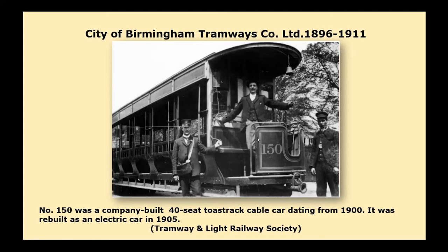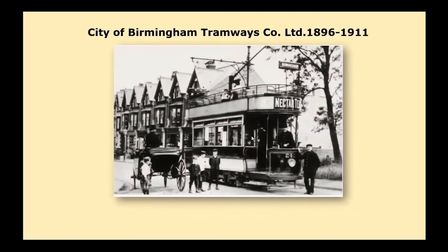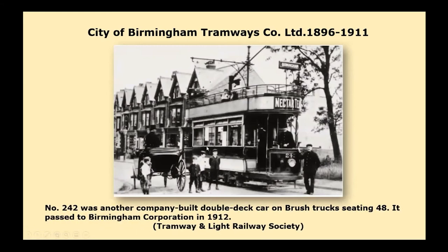Further routes in Aston were opened in October 1904 — Victoria Road to Six Ways — and in November 1904 Aston Cross to Gravelly Hill, then extended to Erdington in April 1907. When I look at this picture, I look at these lads standing here and I'm not sure whereabouts in Birmingham this is, but it looked to me like it could have been the area where my father grew up — he would have been the same generation as these kids.